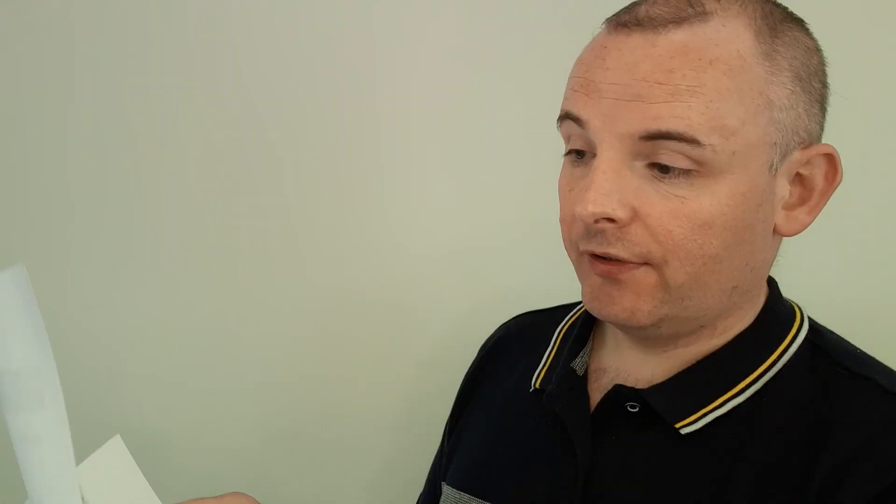You'll then be asked what type of account you want — individual, organisation, or agent. At this point, make sure you select 'organisation' instead of individual. You'll then be able to proceed to the eligibility checker, process your claim, and enter your UTR and national insurance number, signing into your account. I'm very grateful to Aidan for sending this through — I'll attach the document as well. Give it another go, and hopefully this time we'll all have better luck.